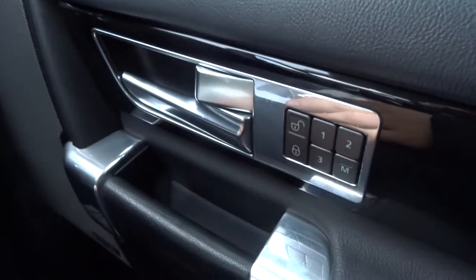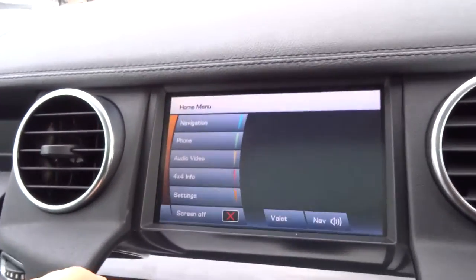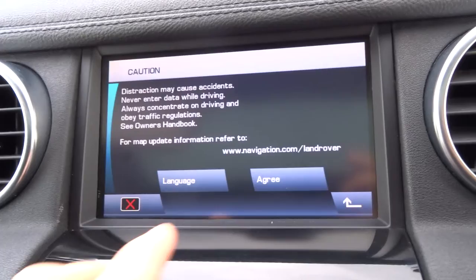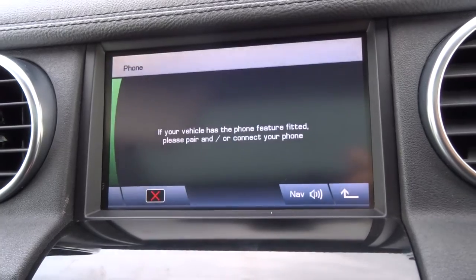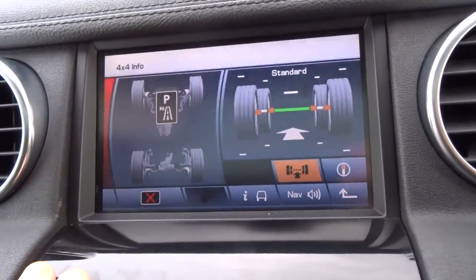You've got three stage memory seats for the driver, upgraded speaker system. And then various other settings just here which include your sat nav — you always have to agree, then away you go. Alternatively you've got your phone, and 4x4 settings just there as well.